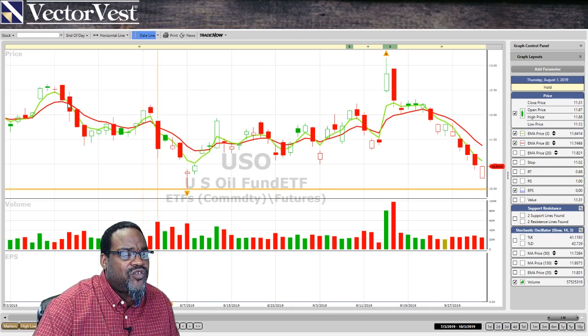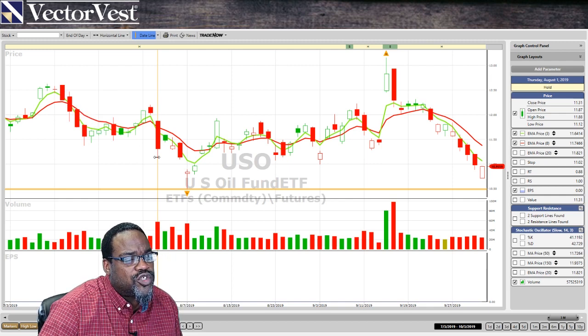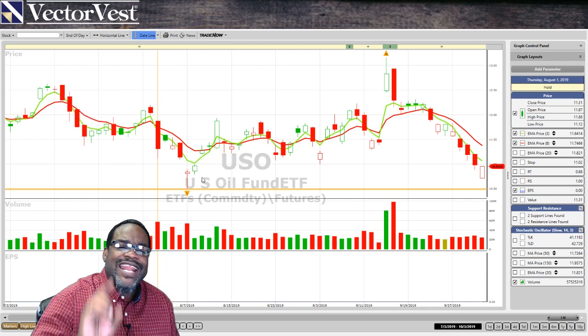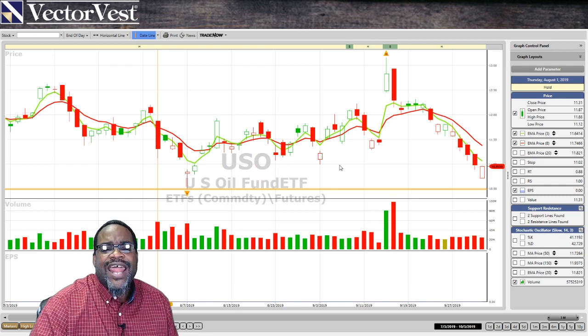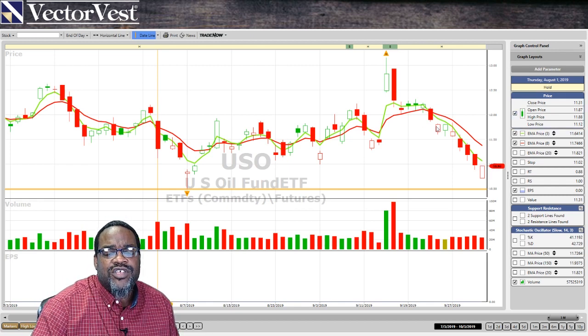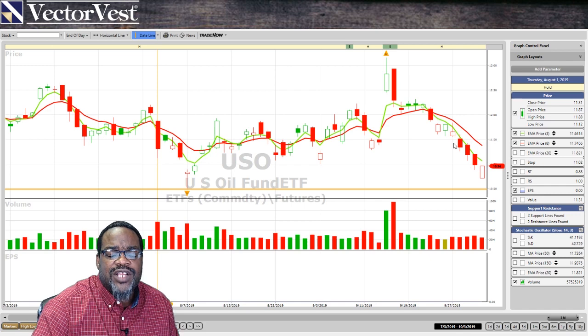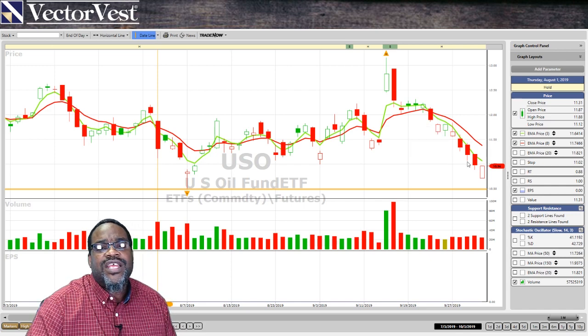If you didn't have moving averages or any stops in place, you would have ridden an oil stock all the way down to here. That's not what you want to do, and that's why from a trading perspective, we look at moving averages such as a three and an eight to get you in and out pretty quickly. So oil prices are sliding and oil stocks are feeling the effect.